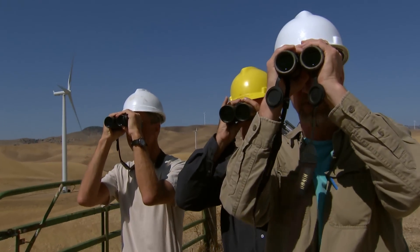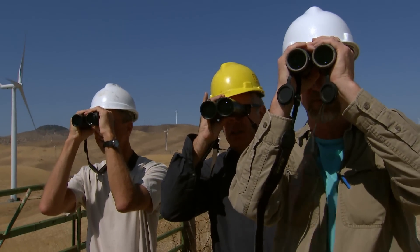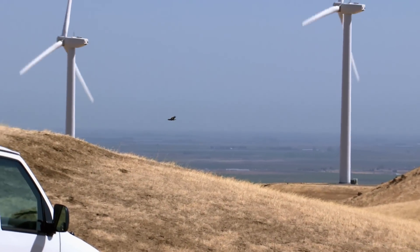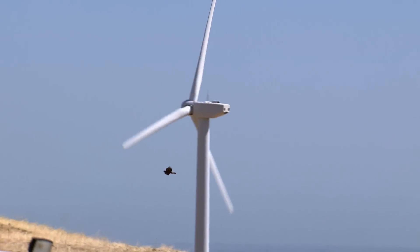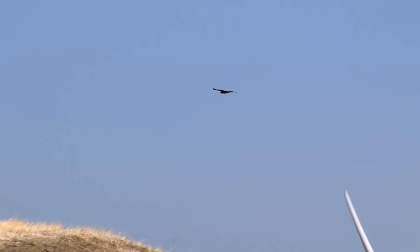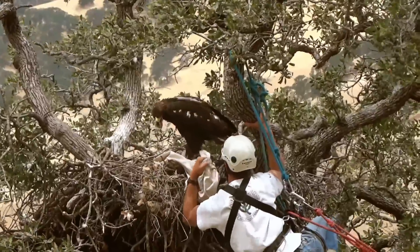Biologists Doug Bell, Sean Smallwood, and Joe DiDonato study golden eagles. It's got white in its tail, which means it's a sub-adult or a younger bird. A characteristic of a golden eagle is that the birds have white at the base of the tail and white in the wings in their earlier years, to about the third or fourth year. The Altamont Pass Wind Resource Area is within and adjacent to one of the densest nesting populations of golden eagles in the world.